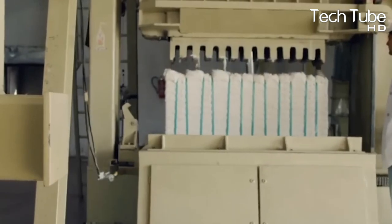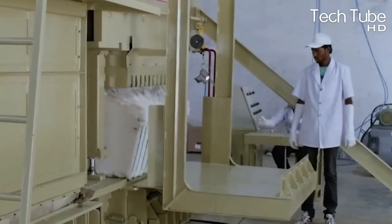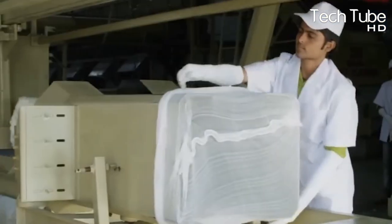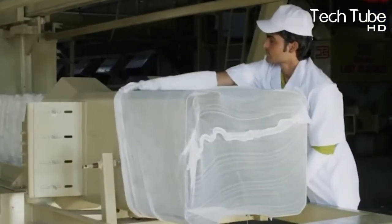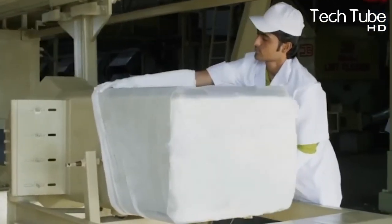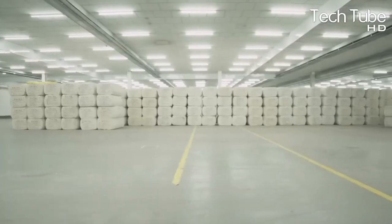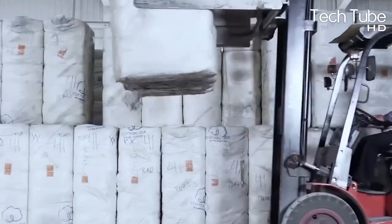The wrapped bale is shipped toward the next machine, which takes samples from each side. The bales are then sent to the packaging unit, where they are packed in a plastic bag for protection while the sample is accumulated in a bin. An ID number is printed on the bale while the sample is taken back from the bin. This process is called cotton ginning.